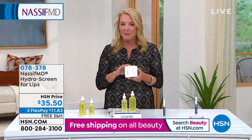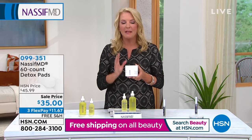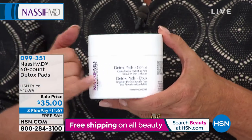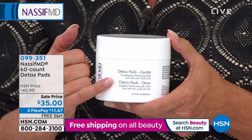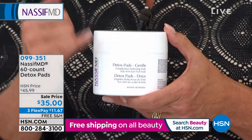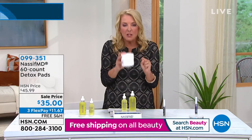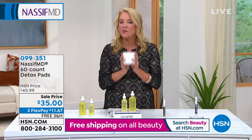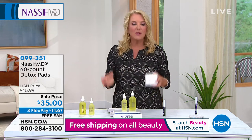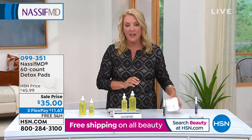Along with the Hydroscreen, the second most popular iconic item in his line is the Detox Pads — they're literally a 10-in-1. If you have very little time to take care of your skin, if you don't want to go through a million steps, want to get rid of makeup, clean your pores, have more radiant skin, less lines and wrinkles — this is a 10-in-1 system full of juicy, fabulous pads. It's on sale, and please notice all the free shipping on all our beauty today and tomorrow only.